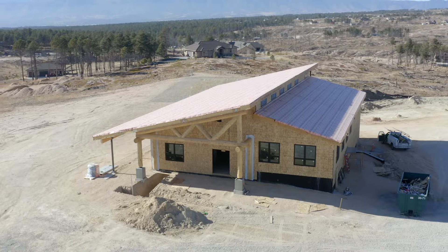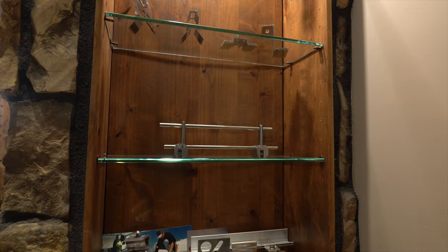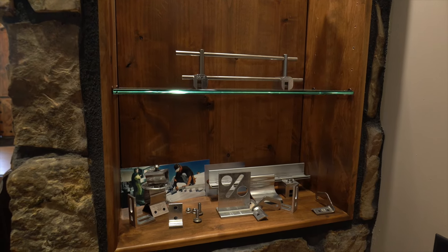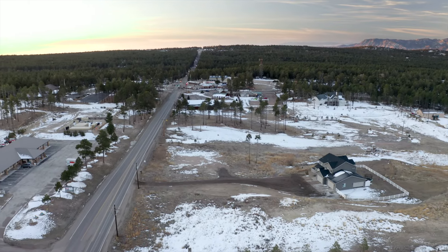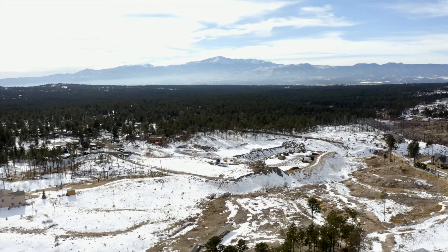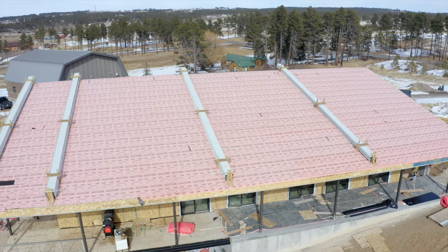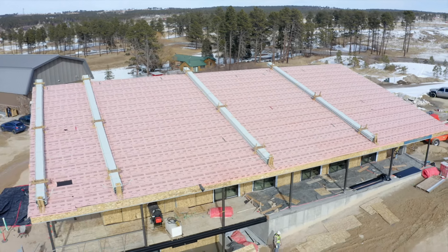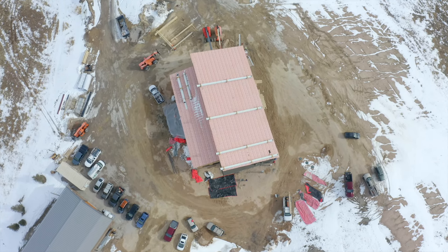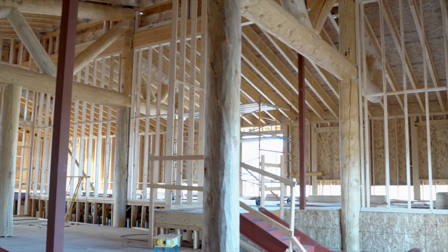Another challenge was how to exemplify the metal construction industry, which is our core industry — that's where we live — and at the same time complement the architecture and the persona of the Black Forest. I wanted to use materials that blend in well with our surroundings.